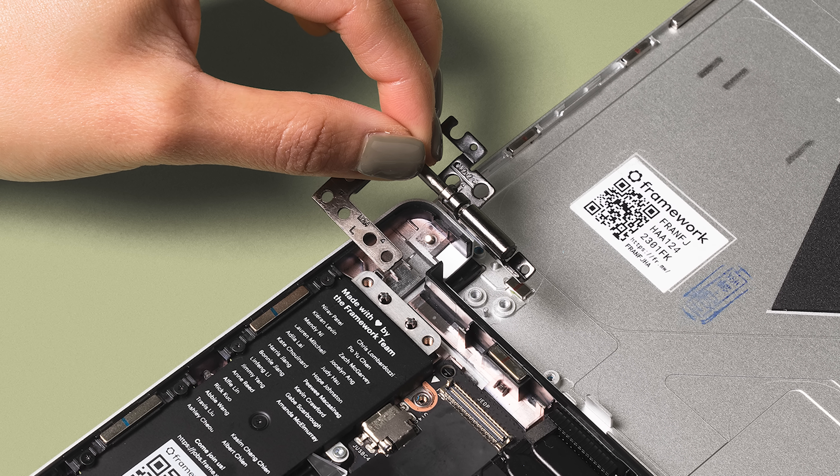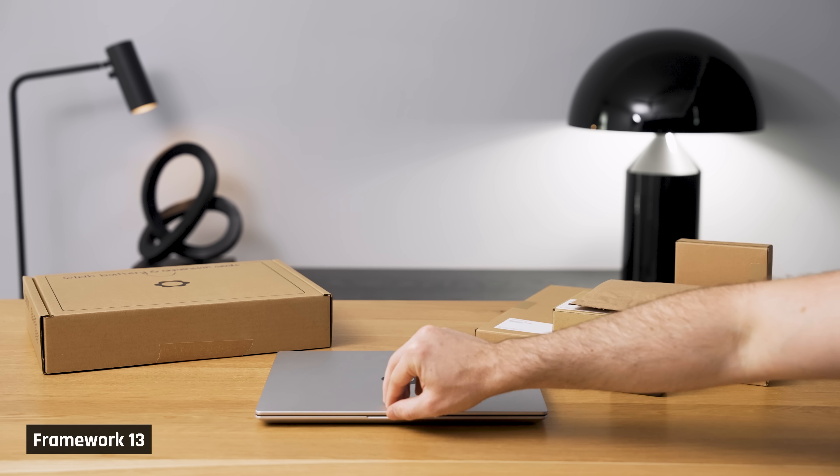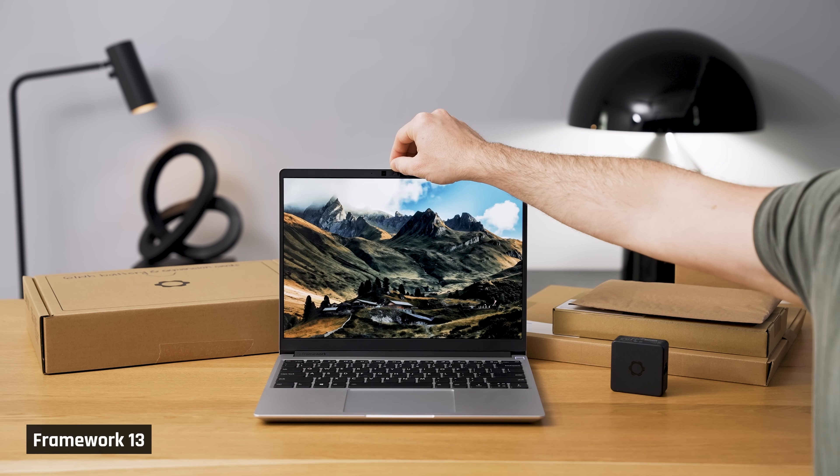I also have the new larger capacity battery — it's 61Wh, up from 57Wh — and it's the same physical size as the older one. According to Framework, its capacity increased due to improvements in the lithium-ion chemistry. I also have the new hinge, which promises to keep the screen stable while making it easier to open with one hand.